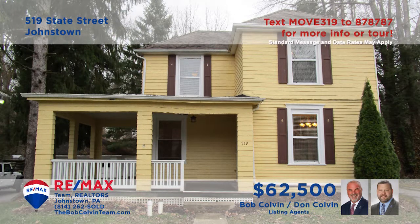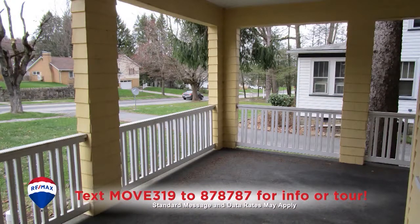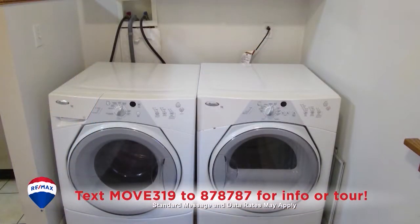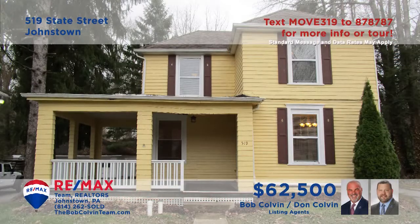Southmont Borough is where we can find this cozy home presented by the Bob Colvin Team. Spend quiet afternoons in this carpeted living room or perhaps out on the large covered porch. Create your favorite meals in this kitchen with ceramic tile floors. Enjoy those meals in the dining room with hardwood floors and an open staircase. And you can catch up on laundry before heading to one of the two bedrooms at night. See it all with the Bob Colvin Team.